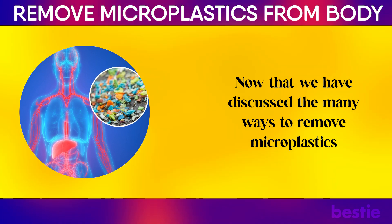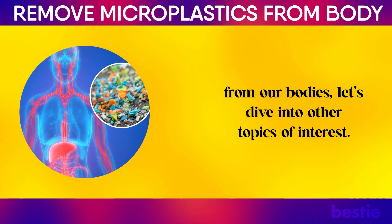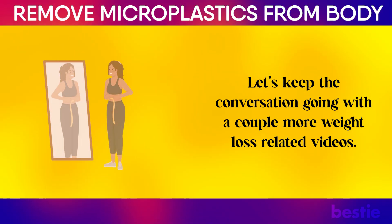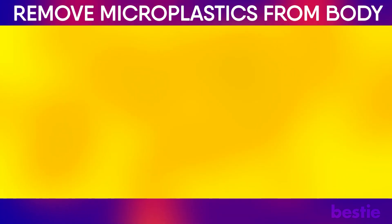Now that we've discussed the many ways to remove microplastics from our bodies, let's dive into other topics of interest. Interested in knowing more about tips and tricks to shed pounds easily? Watch 'Lose Weight with These 10 Foods,' or try our video on '16 Quick but Strange Weight Loss Tips You May Use.' What other ways are good to remove microplastics from our bodies? Let us know in the comments below.